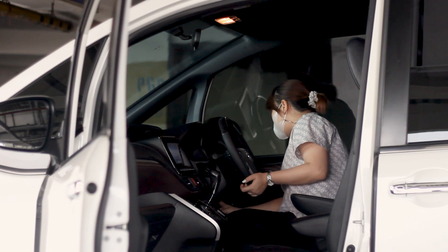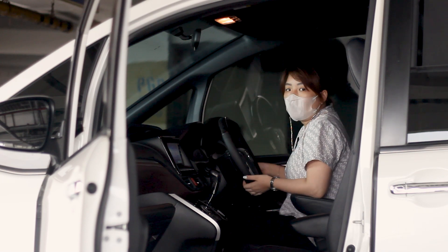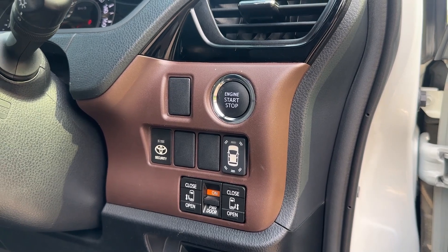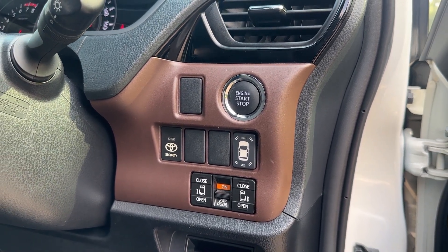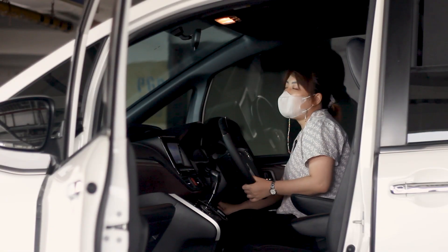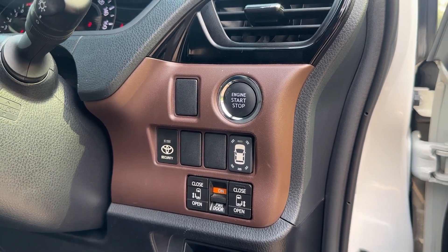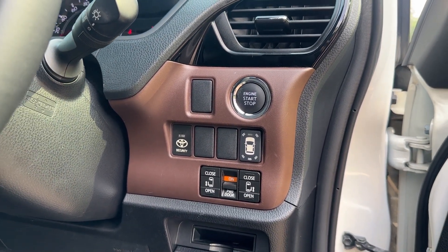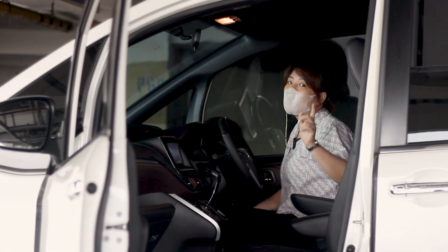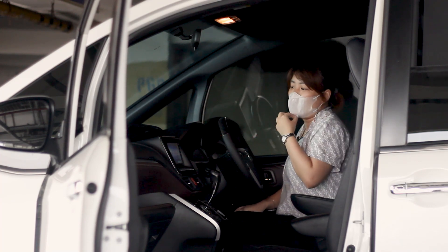Untuk Voxy, pastinya ada pengaturan pintu sliding door-nya. Teman-teman bisa gunakan pintu sliding door-nya — geser kanan-kirinya tinggal dipencet. Ada security-nya, ada sensor mobilnya, bisa kita on-off. Di tombol tengah ada tulisan on-off power door. Ini bukan power back door belakang, tapi sliding door kanan-kiri. Jadi kalau kita matikan sliding door di sini, bukanya manual. Ingat ya teman-teman, bukan di bagian bagasinya.